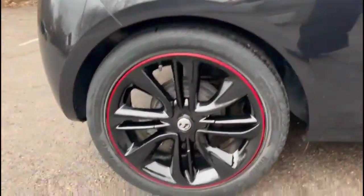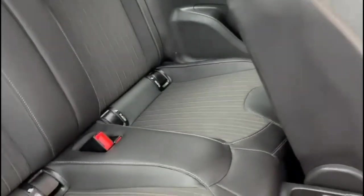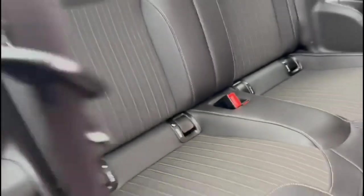As we look inside, there are sports-style front seats in contrasting grey half-leather. There's also rear isofix provision and individual headrests on both rear seats.